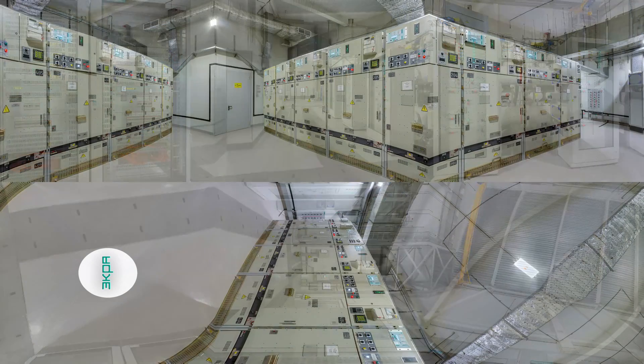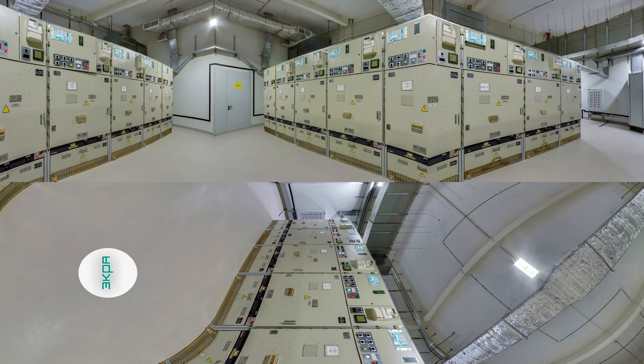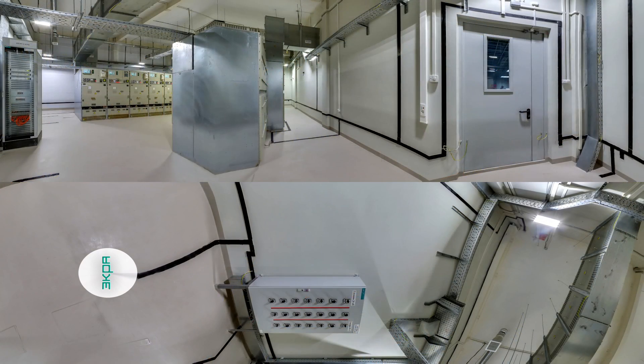Relay protections of medium voltage switch gears are based on BE2502 IEDs produced by ECRA. Control and monitoring of the IEDs are according to IEC 61850. LAN switch cabinet provides IEDs communication with the relay protection cabinets and SCADA.